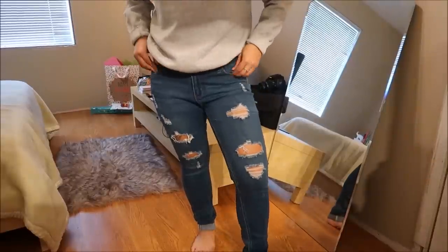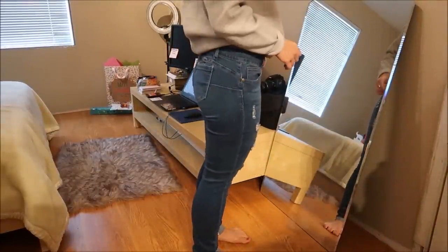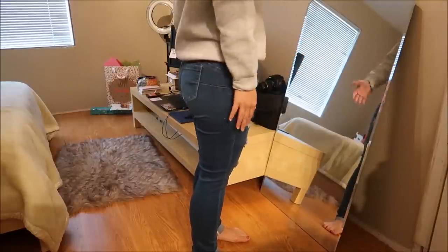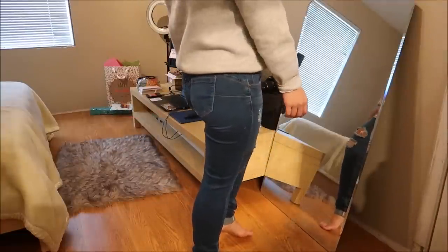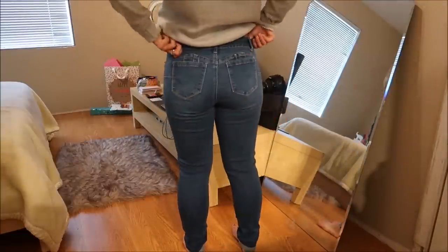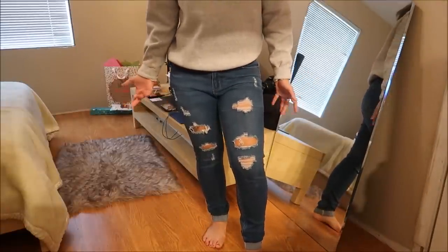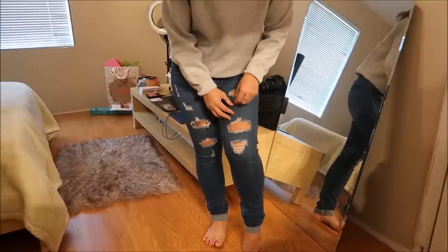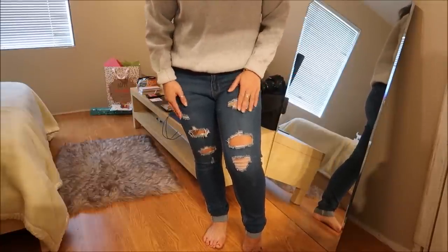These jeans are by Wax Jeans in a size 9 and they are destroyed. They're called 'Butt I Love You' and had a little butt emoji on the tag — I'm not sure if it's supposed to give you extra butt or what. They're skinny jeans and I really like how they're destroyed. No tag or price on these either.